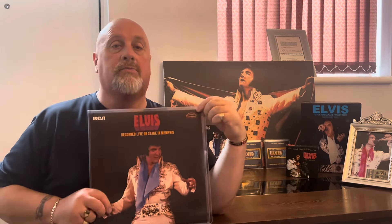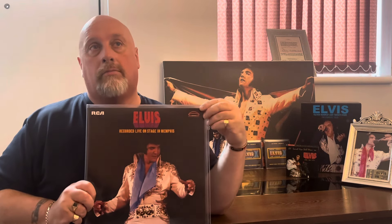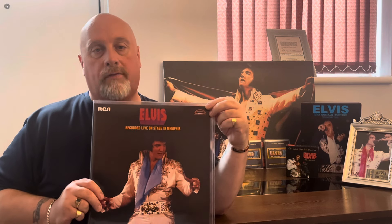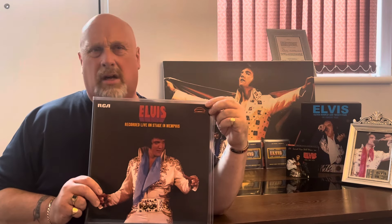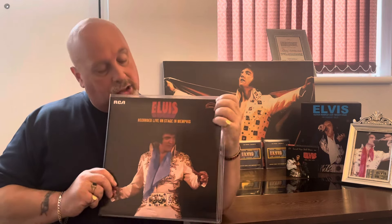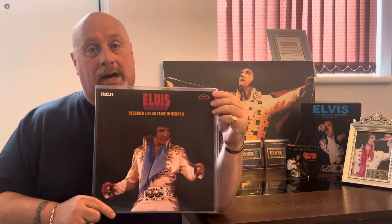Like I said in previous videos, I'm going to collect as many FTD vinyls as I possibly can, but it's not turning out so easy. A lot of them are being deleted, and because of that they're commanding outrageous prices.